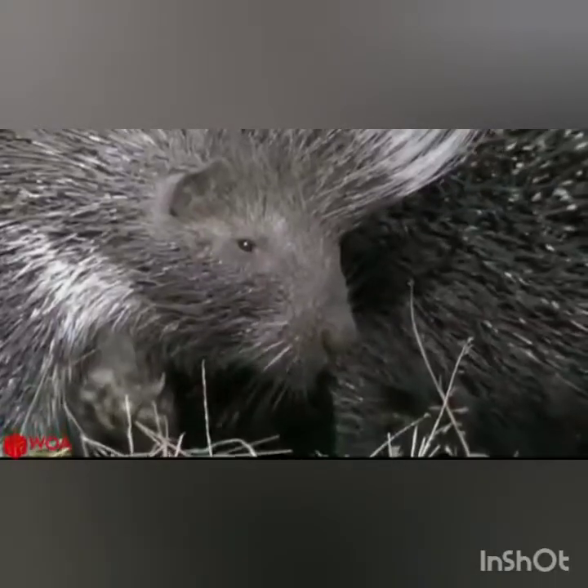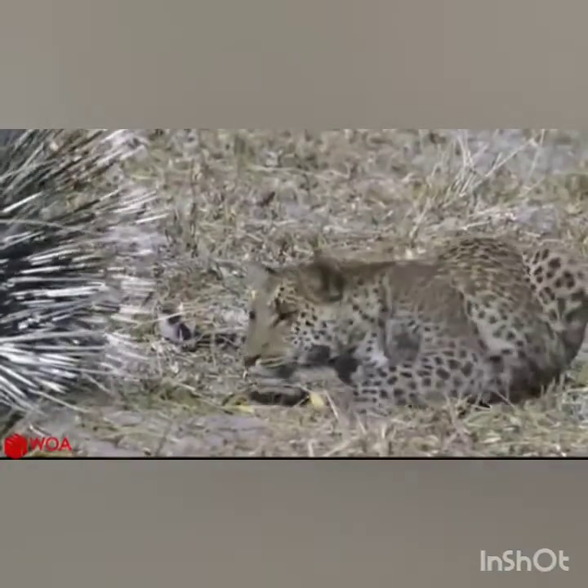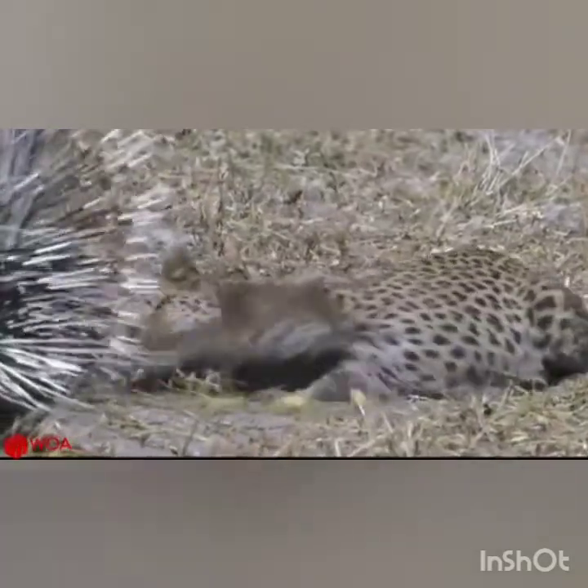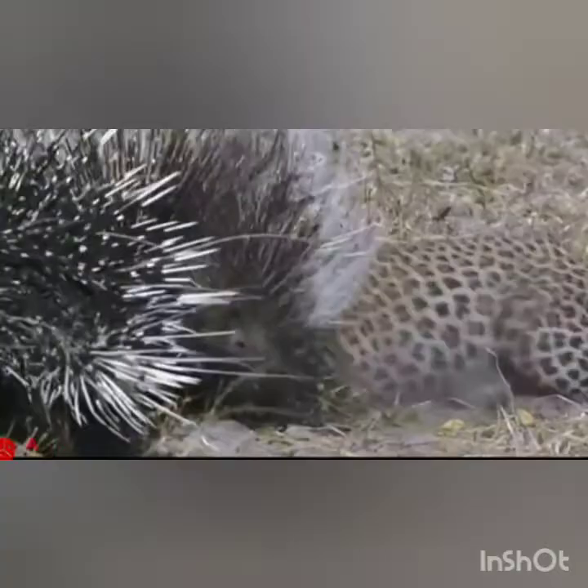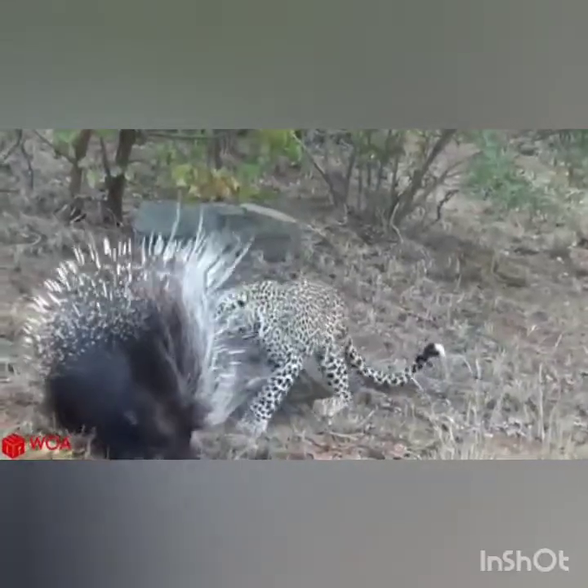And do you know what this is? This is a porcupine, and its body is covered with thorns. If someone comes to attack this porcupine, it darts the thorns on its body at the enemy.